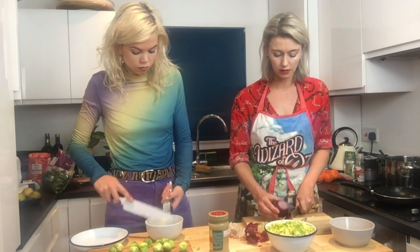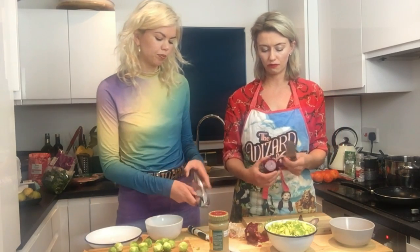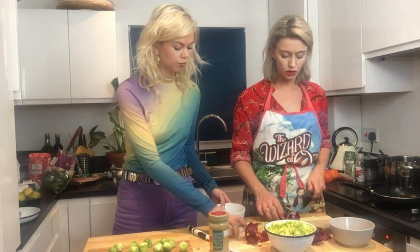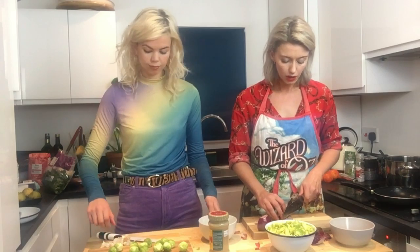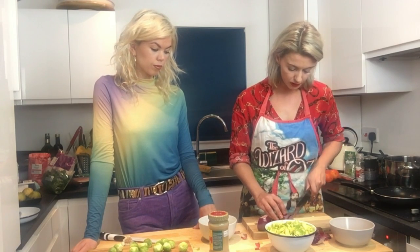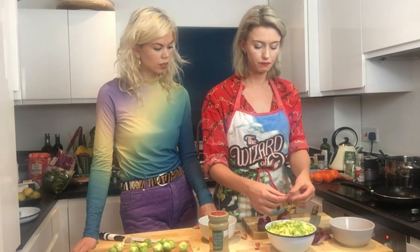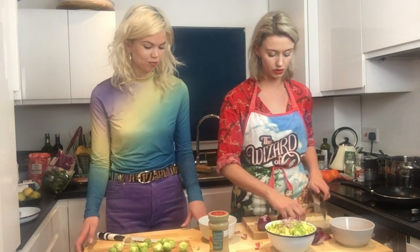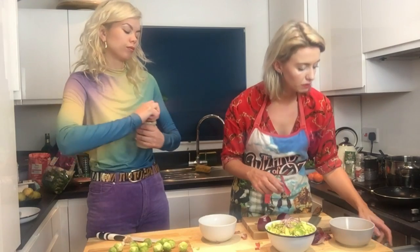We're adding red onion - red onions are nicer in salads because they have a slightly sweeter flavor. You don't really want a white or brown onion in something raw because it's just too sharp. To slice it thinly, keep your finger close to the edge of the onion and use it as a guide to push the knife down, giving really thin slices. For the dressing - a couple of tablespoons of tahini.